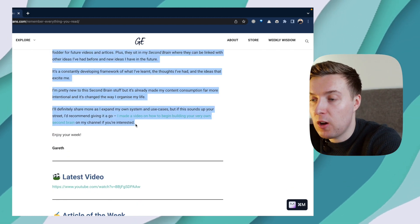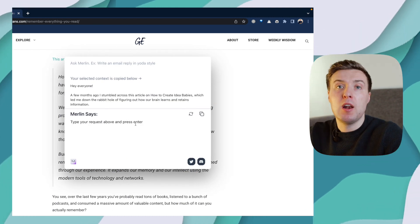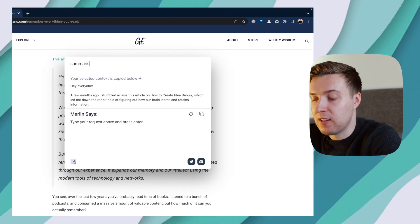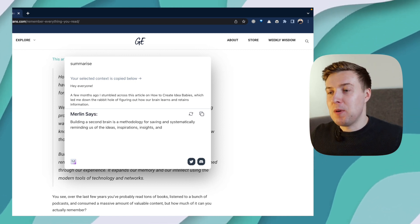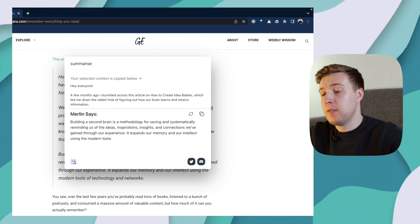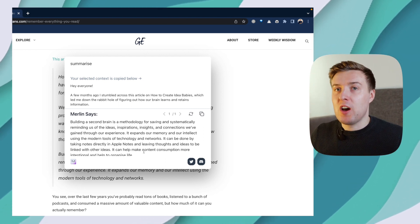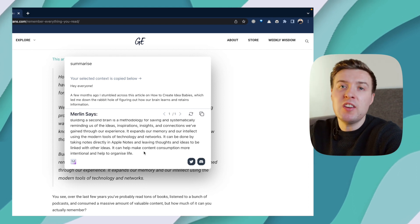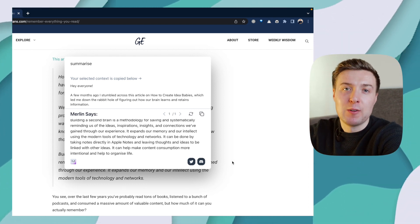All I need to do is copy everything on the page, then press Command and M, and Merlin will pop up. All I need to type in is 'summarise' and Merlin will cast its spell and essentially summarise that page for me. If something sounds interesting and I like those key takeaways, then I'll probably read the full article myself, but basically Merlin saves me a whole ton of time and does all the heavy lifting for me.